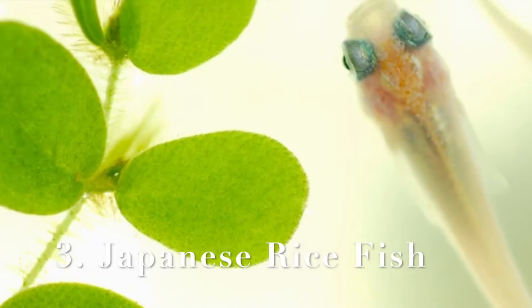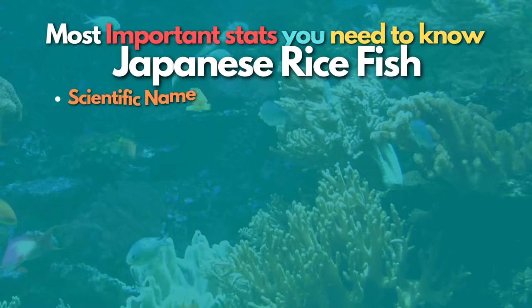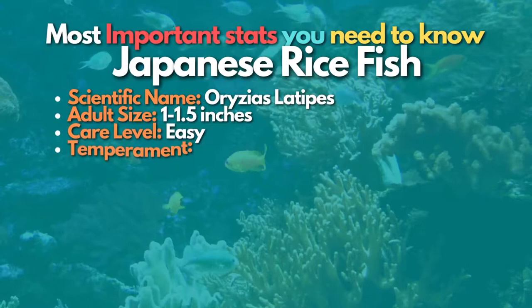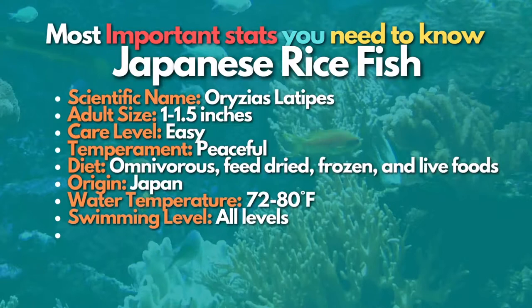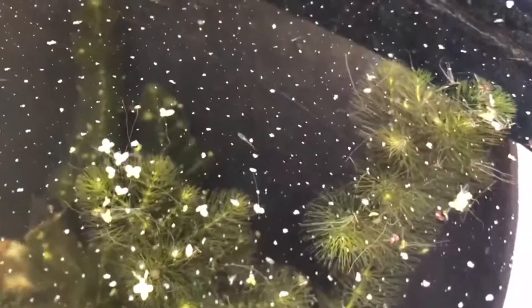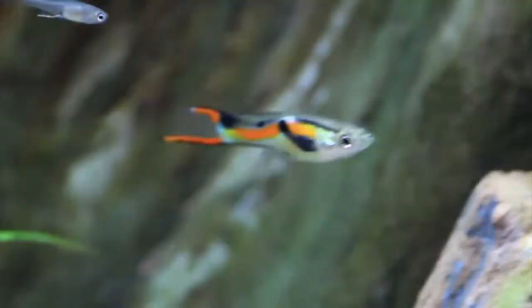Number 3 is Japanese rice fish — an often overlooked but extremely interesting and playful little fish. They have been raised for centuries in Asia due to their natural habitat being rice paddies across the continent. These curious creatures also go by many names including medaka or Japanese killifish. Rice fish are a peaceful species that should be housed with other tranquil fish and larger invertebrates. They do best when kept in groups of 6 or more, and they have the potential to jump out of a tank, so cover your aquarium with a hood or glass lid.